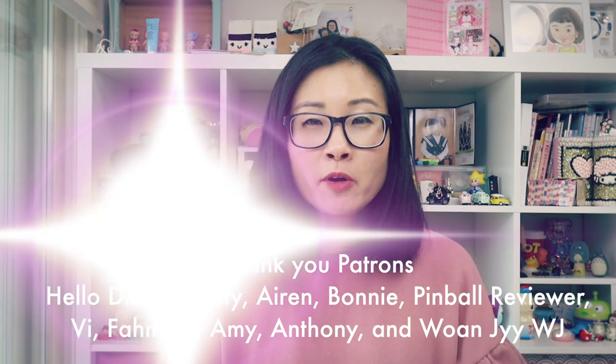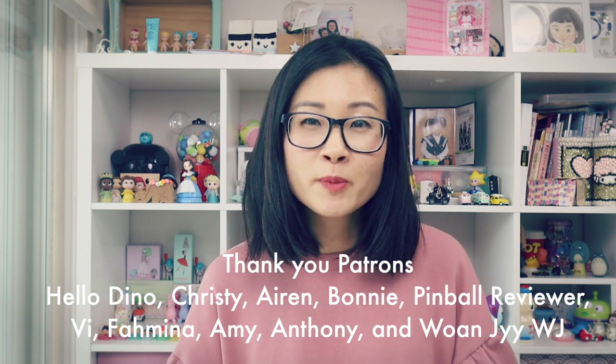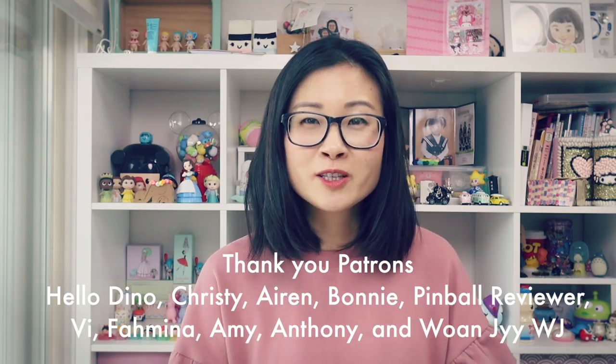Hi guys, my name is Marie and welcome to my kawaiios! So recently I was walking around Hongdae and I came across a bunch of new vintage toy shops that I have not been to before. So I filmed a little bit inside and I hope you enjoy this quick tour.